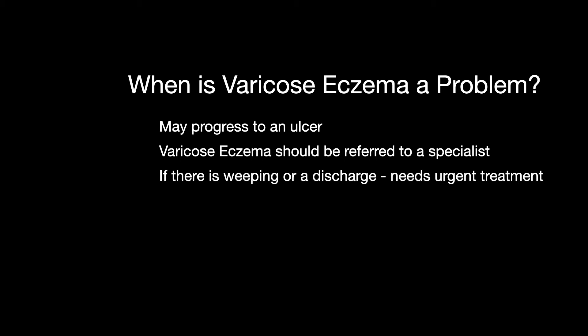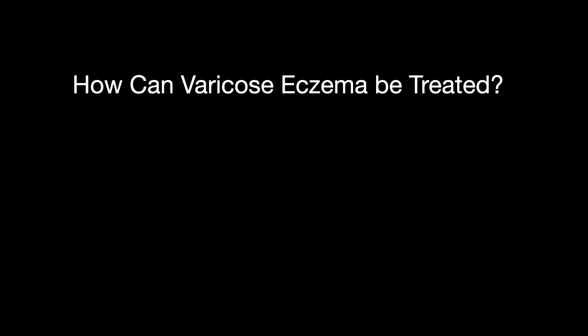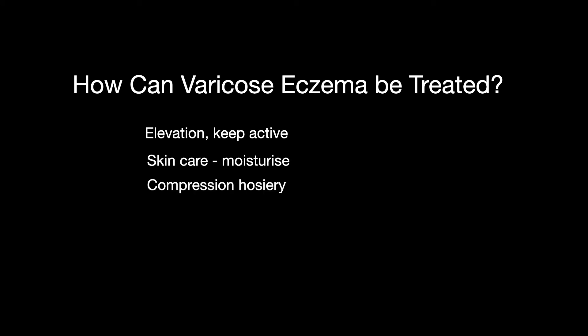So how can varicose eczema be treated? Well, in the short term and in the early stages, you can manage varicose eczema yourself by keeping active and elevating the affected leg. Under the advice of a healthcare professional, and in the absence of other health conditions such as diabetes or artery disease, good quality medical grade compression socks should be worn during the day, and the skin should be moisturised after taking the sock off before going to bed. Usually these measures will relieve symptoms and reduce the risk of the eczema deteriorating to the point of a leg ulcer.